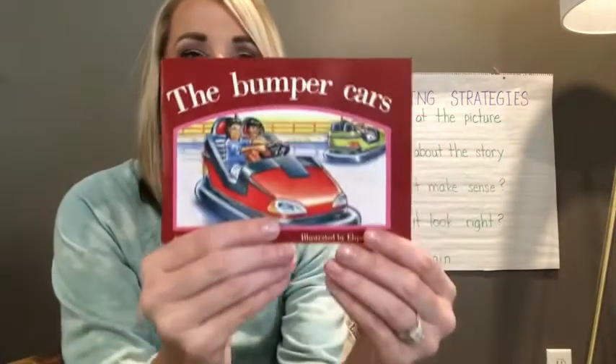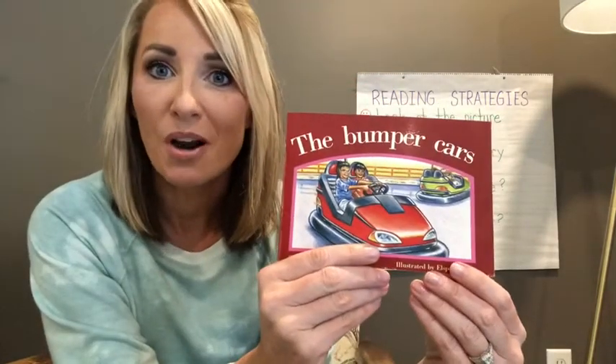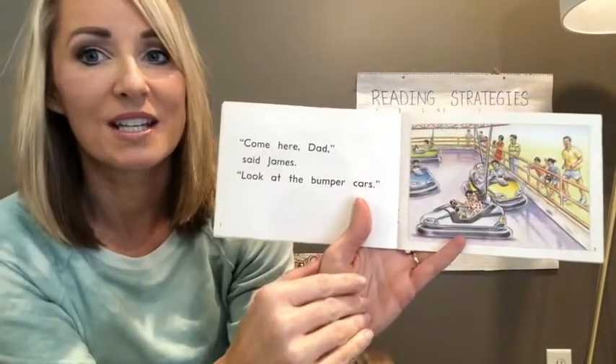All right. In this story, Bumper Cars, the family decides to go to a carnival and they're going to ride bumper cars. Dad and Nick, James and Kate are the characters in our story today.